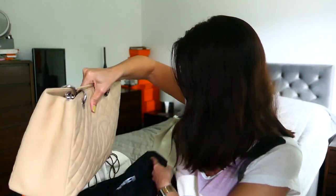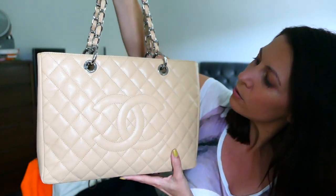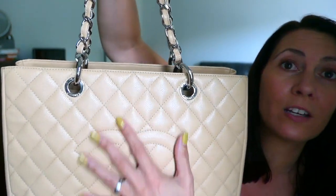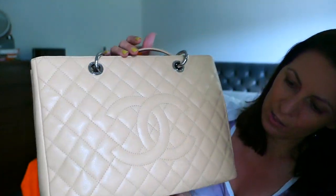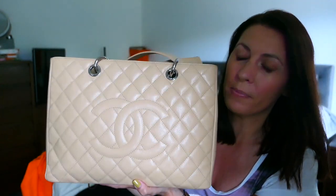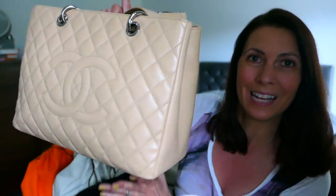Here we have my Chanel GST — the Grand Shopping Tote — in Beige Claire with quite unusual silver hardware for this combination. As you can see, it's in really good condition. One of the pitfalls of this bag, one of the features you can suffer from if it's not stored properly, is slouch.